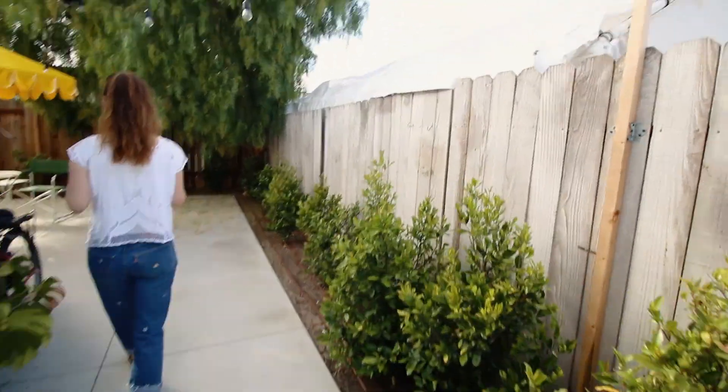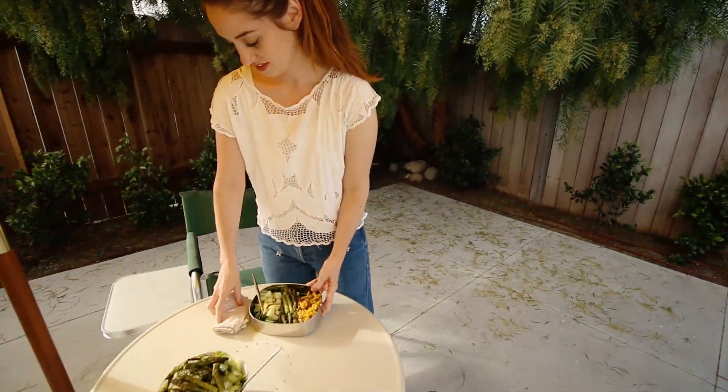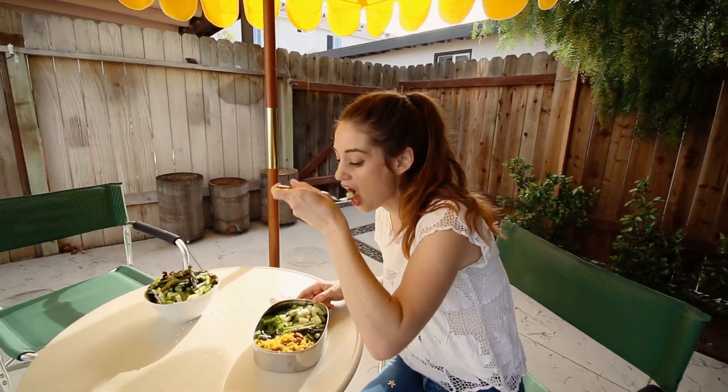I love that these jeans are really classic, but also have a little interest added to them with the embroidery. I think they'll last me a long time, and that's something that I really look for in pieces that I add to my wardrobe nowadays — the longevity of them.